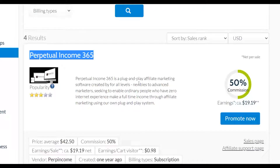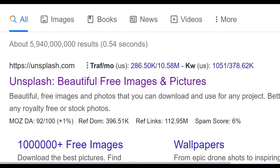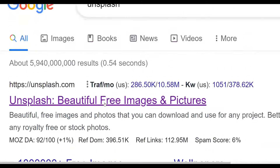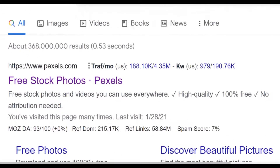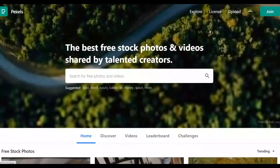Now let me show you where to find images to promote this affiliate offer. The first website is Unsplash.com — you can find over 100,000+ royalty-free images there for 100% free, meaning you can use them without any copyright issues. The second website is Pexels.com, which also has unlimited high-quality royalty-free images you can use to promote your offers without any copyright problems.